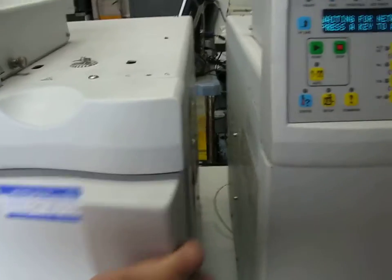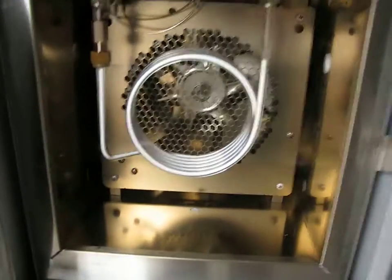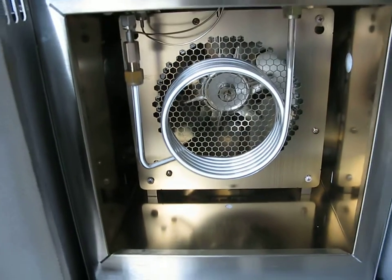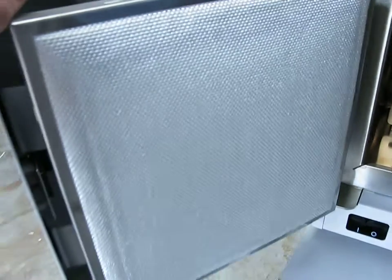We just opened the instrument up here. We can see the inside of it. It's got a packed column inside. You can see the condition of the inner oven here is in really very good order.